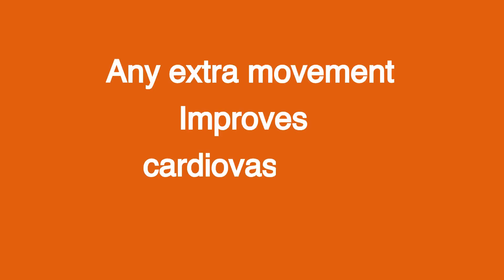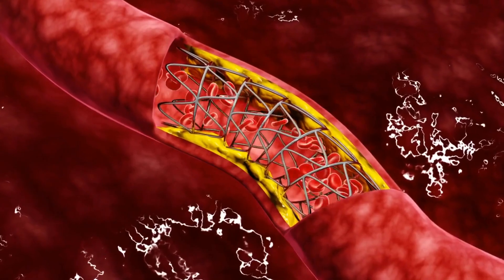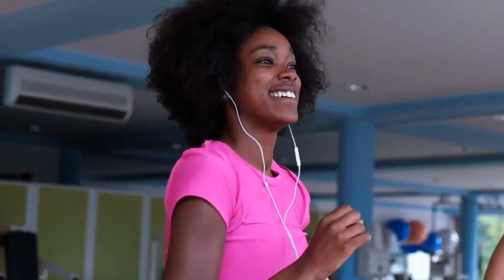Any extra movement improves cardiovascular health. Walking backwards elevates heart rate, increases oxygen intake, and stimulates blood circulation. This can contribute to improved cardiovascular fitness, lower blood pressure, and increased metabolic rate.